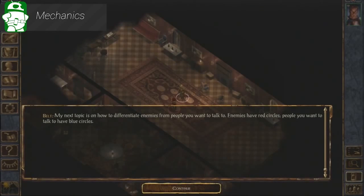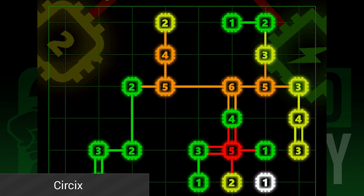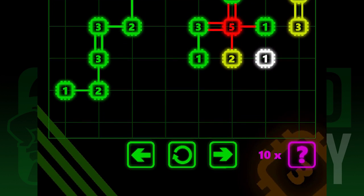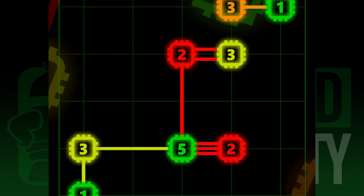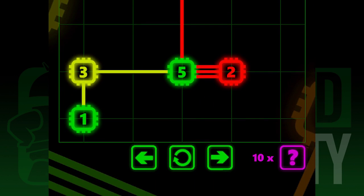Our next app is a fun little brain teaser with over 200 free levels, colorful graphics, and tablet support. You essentially connect the blocks to one another, but you can only connect each block so many times as denoted by the number inside of the block. It starts out easy and gets progressively harder, and there are additional levels available for purchase if you really like it. The core game is free to play in the Google Play Store.